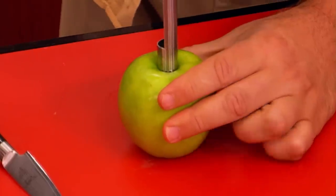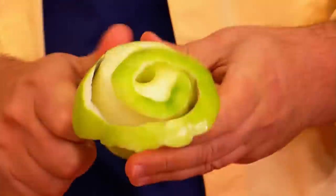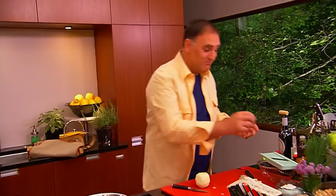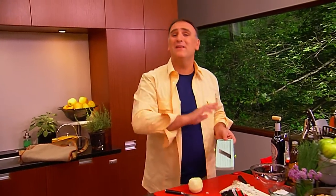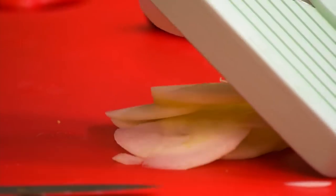First, we are going to take the heart out. And now the easy part — peel the apple. And now the only thing we need to do is slice it with the help of a knife. Or even better, we go to the shop, we buy this affordable mandolin, and with this we can slice anything we want — especially apples — in perfect slices.